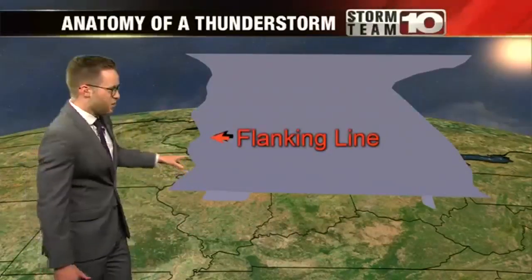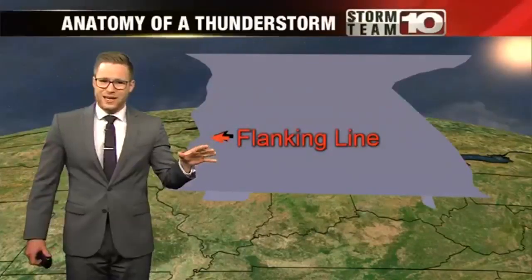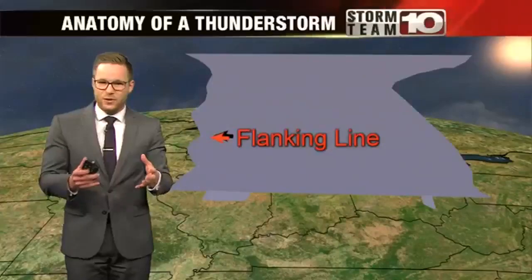On the backside of the storm is called the flanking line. This is what we see as the storm goes away, and these clouds look more scattered out and not as full.